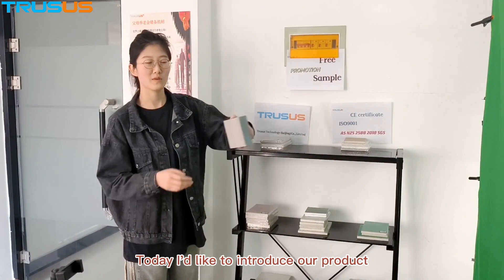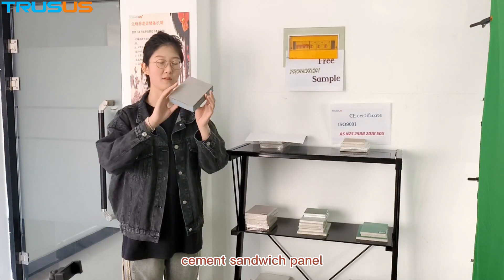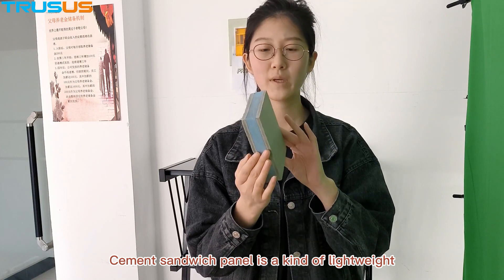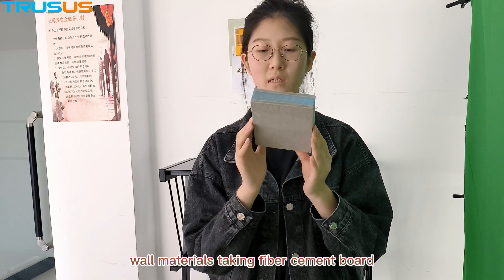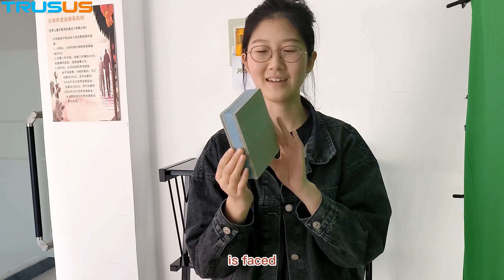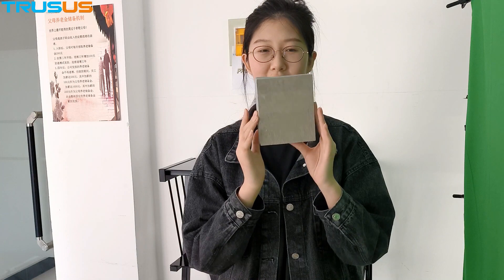Today I'd like to introduce our product, Cement Sandwich Panel. Cement Sandwich Panel is a panel of lightweight raw materials, and is environmentally friendly and waterproof.